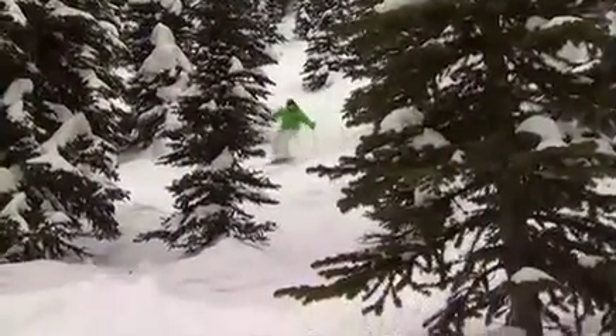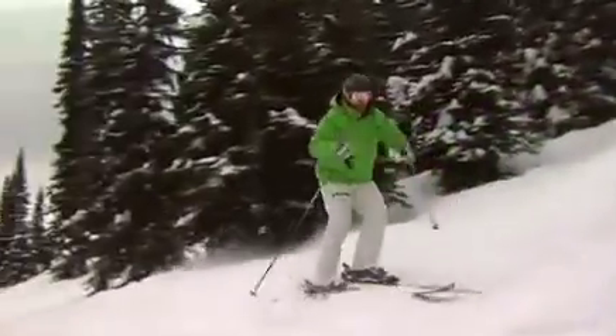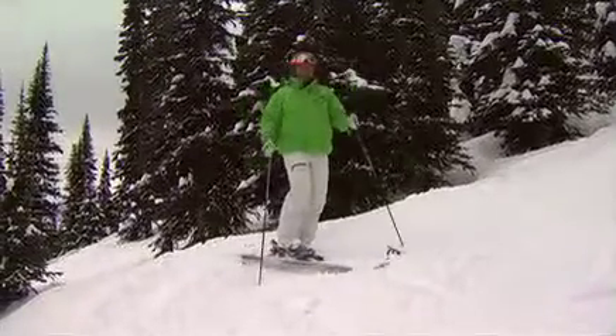One of the best places to find those hidden secret stashes of powder snow, even after a snowfall a few days ago, is here in the trees.